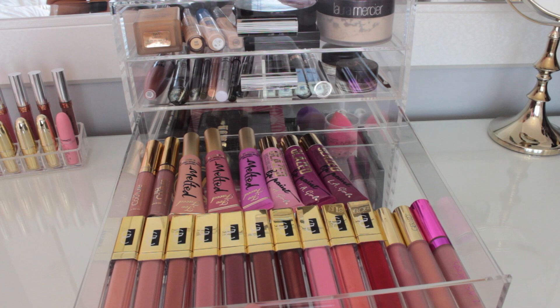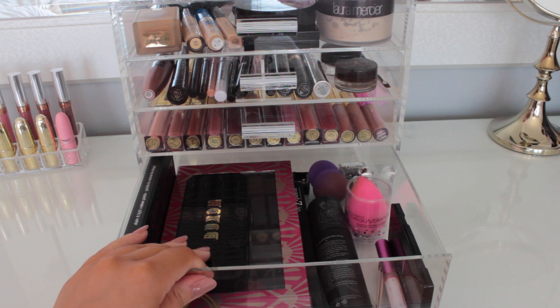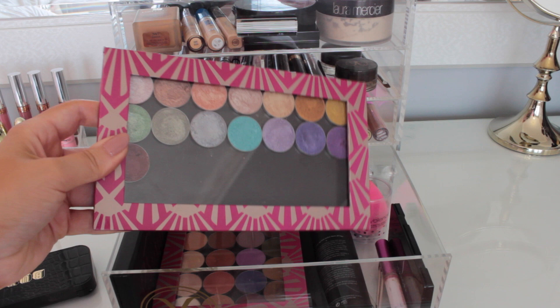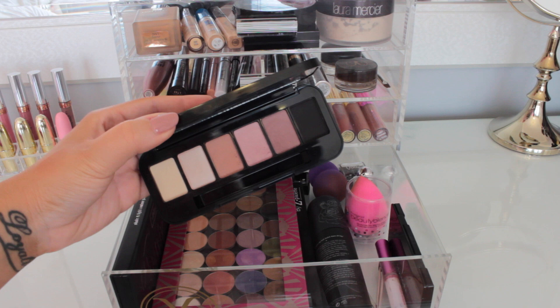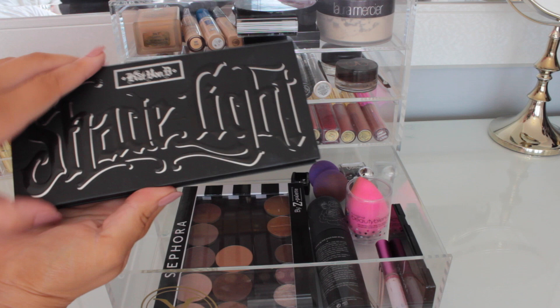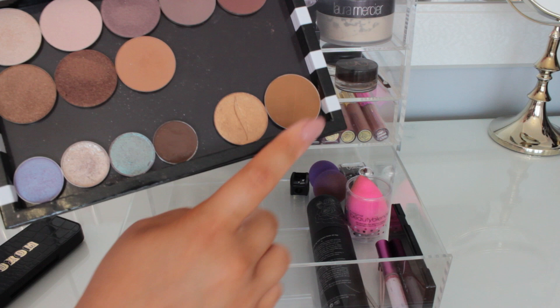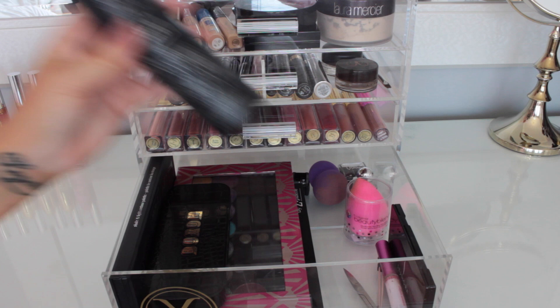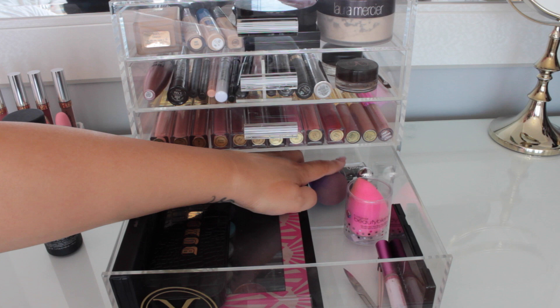Then the bottom drawer is probably the one I go into most because it has all my tools and eye palettes. I have Makeup Geek Foiled Shadows, a Makeup Geek Eyeshadow Palette, Kat Von D Contour Palette, Makeup Forever Eyeshadows, MAC, Sephora, Urban Decay, and two MAC shadows. On this side I have my Kat Von D Lock and Load Makeup Setting Mist that I use every day, a Beauty Blender from Quo, a sharpener, Beauty Blender, Sephora mirror, lash glue, tweezers, and scissors.